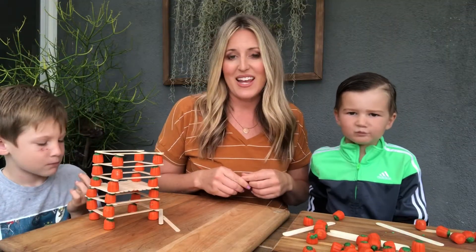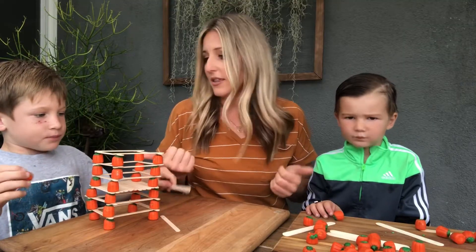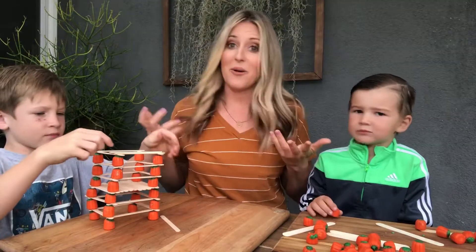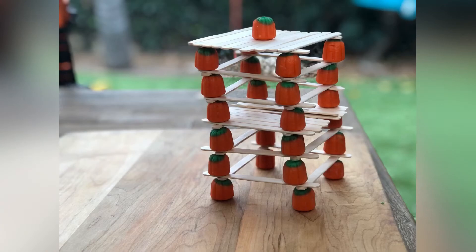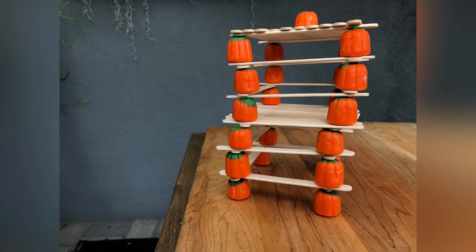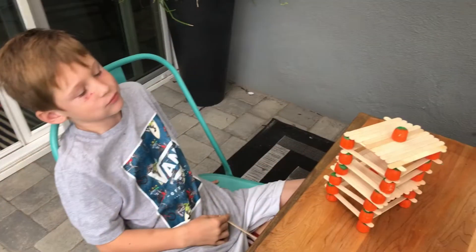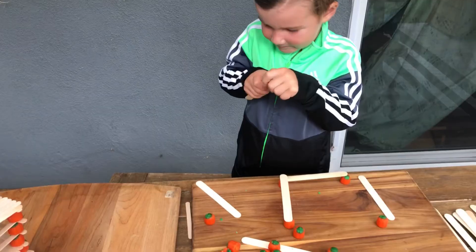If you try this activity at home with your kids make sure to leave me a comment and let me know how it goes. For an added challenge you can tell your kids to make their tower maybe five inches tall or five stories. My son dominated that challenge and made his seven stories — he was so proud of himself. And my four-year-old finished his project making what he called a pumpkin garden. I think the best part was eating their towers at the end.